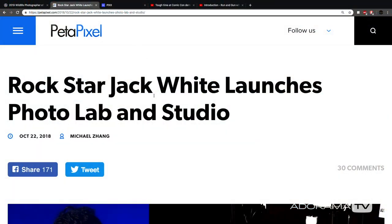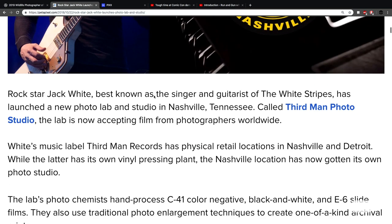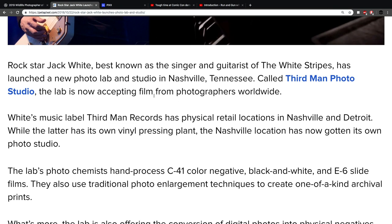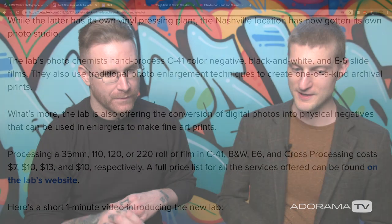So this one's pretty cool. Rockstar Jack White launches an analog photo lab. This is very cool. He's doing C41 color negatives and slide film, the E6. The prices are not bad — seven to thirteen bucks depending. I mean, if you're already shooting film these days, you know, you're throwing money down anyway.